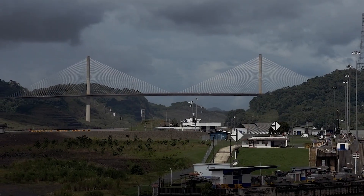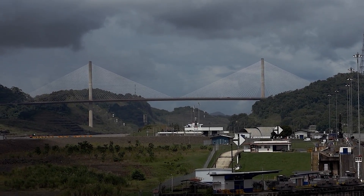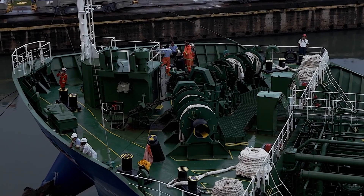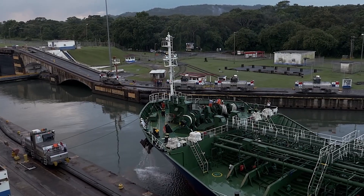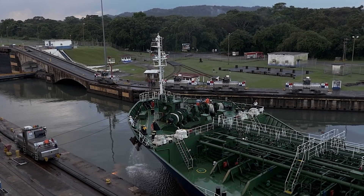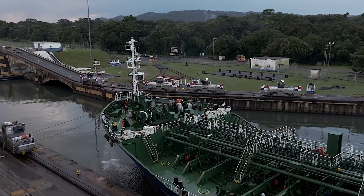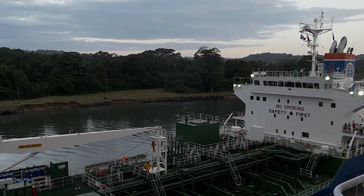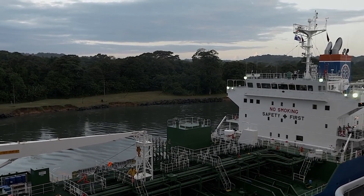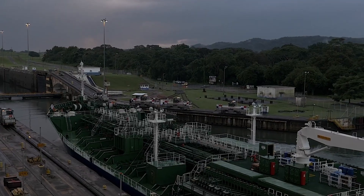Today, the Panama Canal is a crucial transportation link, connecting the Atlantic and Pacific Oceans and providing a shorter shipping route between North and South America. It also generates significant revenue for Panama through tolls charged to ships that pass through the canal. The Panama Canal has undergone several upgrades and improvements over the years, including the expansion of its locks in 2016, which allowed for larger ships to pass through, increasing the canal's capacity and efficiency.